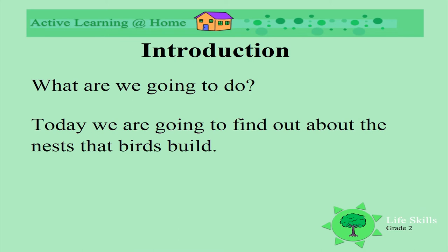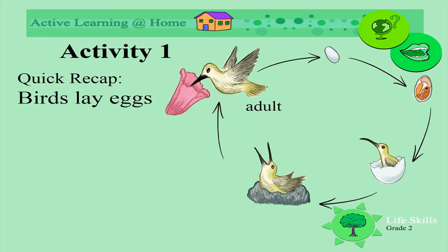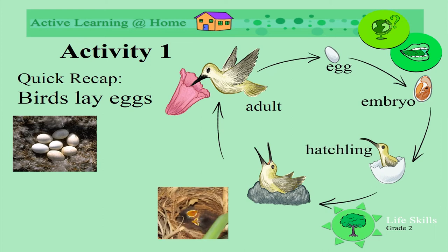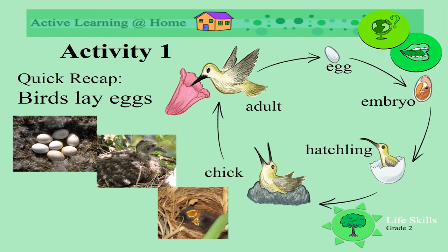Today we are going to find out about the nests that birds build. Let's have a quick recap about birds laying their eggs. They lay an egg and inside the egg is the embryo. The embryo grows into a hatchling. The hatchling is the chick. The chick grows up to become an adult.